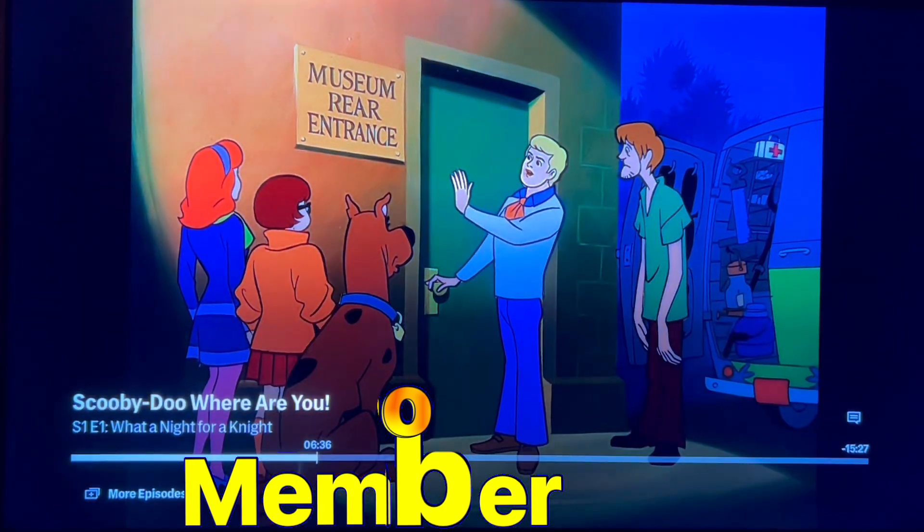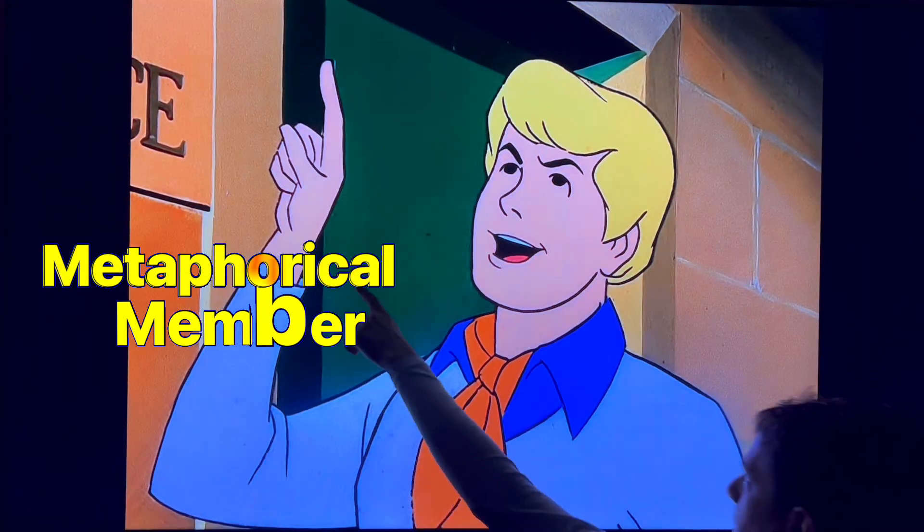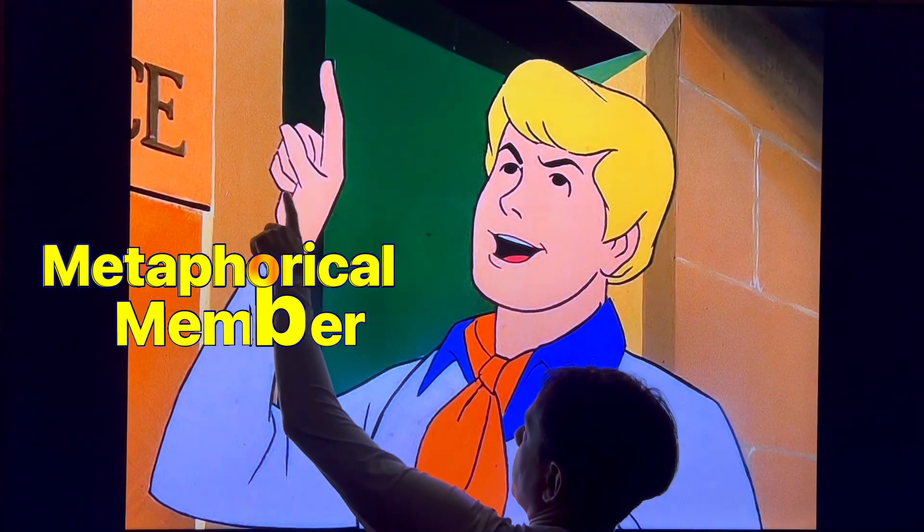This place is locked up tighter than a drum. Like, how do we get in? Easy. You can see more metaphorical expressions of the member. These are their images.